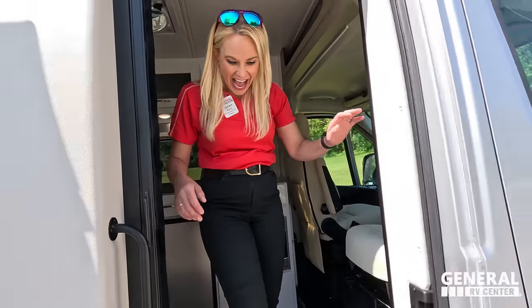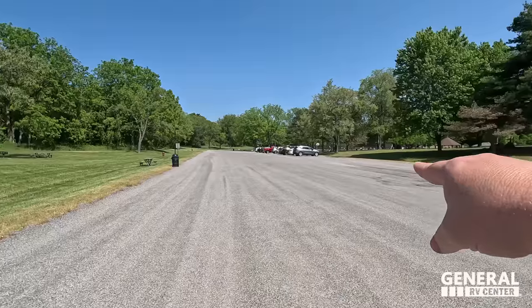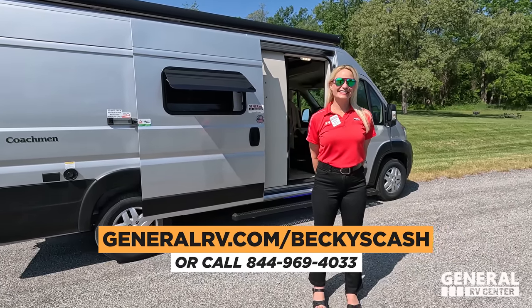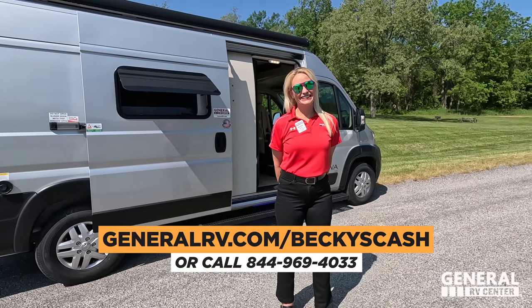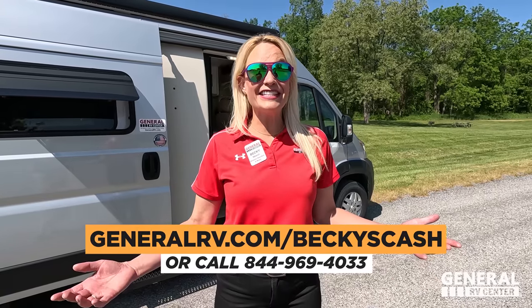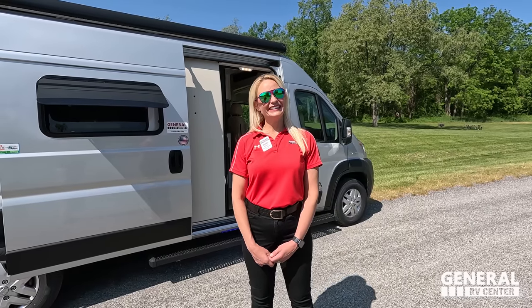That's the review! Thank you for taking me to your home in this beautiful park. Drop a comment below letting me know if you want me to host a pickleball tournament this winter down in Florida. If you're interested in this motorhome, go to GeneralRV.com/Matt's Cash or call 844-969-4033 to talk to my team. Or click the link for Becky's Cash in the YouTube description to work directly with Becky. Thanks to Becky's mom and dad for letting us use the bathroom today — super convenient in the Class B. We'll see you next time!